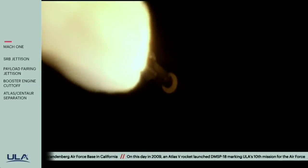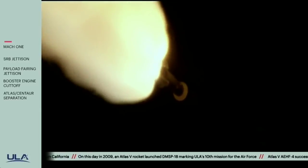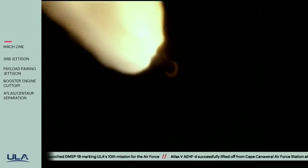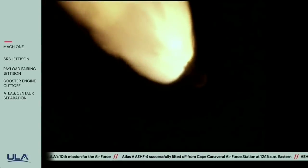Now one minute, 25 seconds into flight. Atlas V rocket now weighs just one half of what it did at launch, burning propellant at a rate of 6,900 pounds per second. Now one minute, 34 seconds into flight.